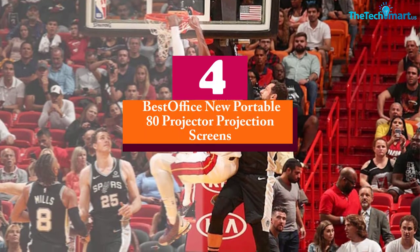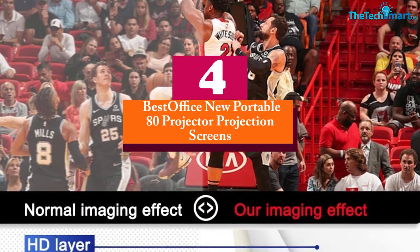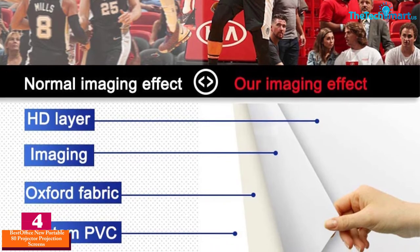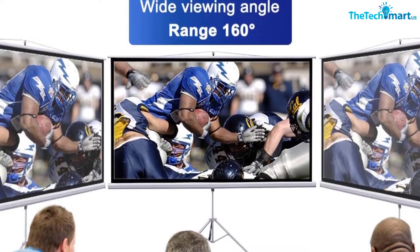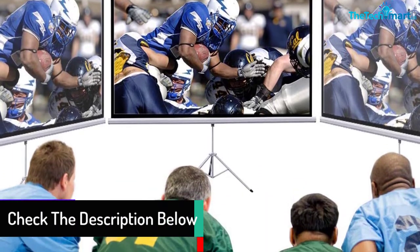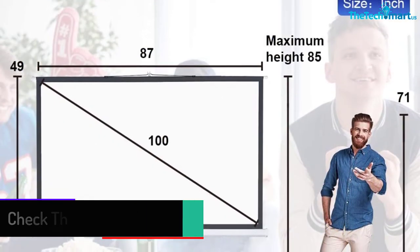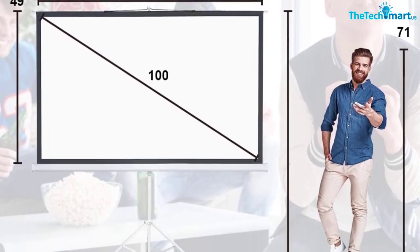Moving on at number 4, we have the Best Office New Portable 80-inch projector projection screen. This portable projector screen diagonally measures 80 inches, suitable for both indoor and outdoor movie projection, and makes your movie time highly enjoyable. Moreover, this home theater projection screen comes with a regular black backing, which prevents light from penetrating. With the help of ropes, this screen easily attaches to walls or trees when using it in outdoor spaces.